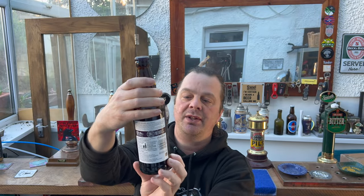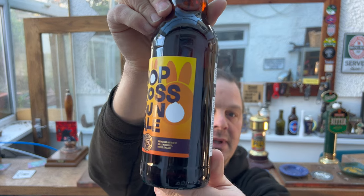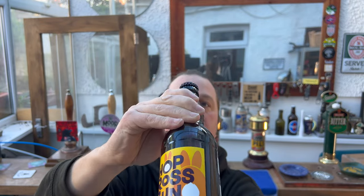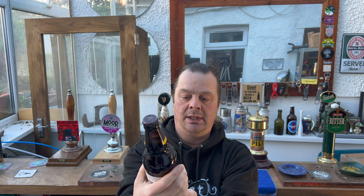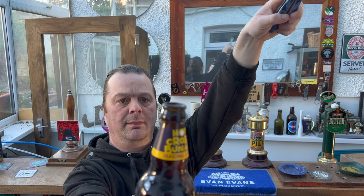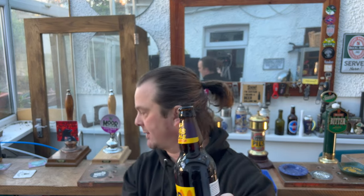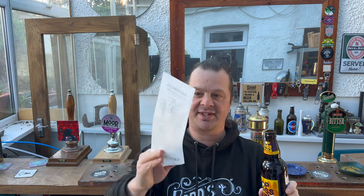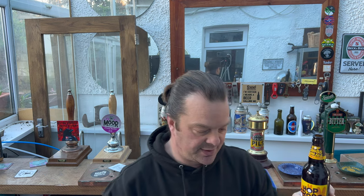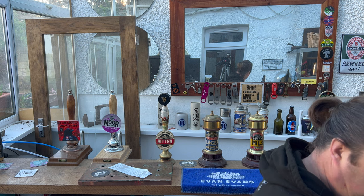Subtle hints of nutmeg and cinnamon, 4.5 ABV in a 500 milliliter dark brown bottle. It looks good — let's get the beer out into a glass and see what we get. There's a nice bit of smoke on the bottle. The price on my receipt was one pound 65, as of March 2023.